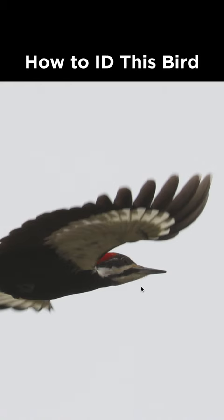How do I identify this bird from Pennsylvania during March? The really heavy bill and the overall black and white plumage pattern is consistent with woodpeckers. We see a black body and this enormous white patch in the underwing.